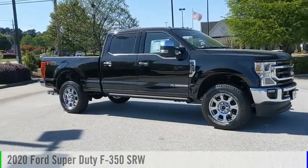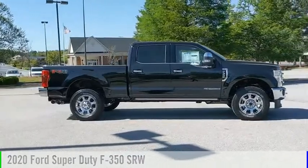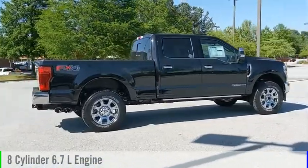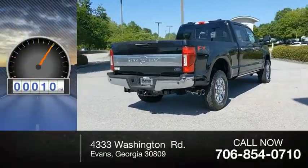Take a ride in the 2020 F-350 Super Duty. This vehicle is powered by a four-wheel drive, eight-cylinder, 6.7-liter engine and comes with an automatic transmission. This vehicle has less than 100 miles.